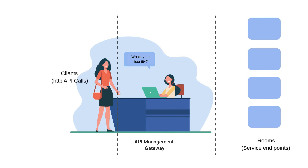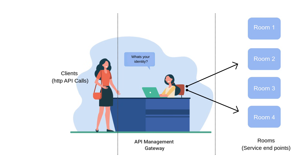An API gateway is like a smart receptionist for your back-end services. It sits between your clients and your APIs, handling incoming requests and deciding where they should go. Instead of exposing every service directly, you route everything through one gateway.